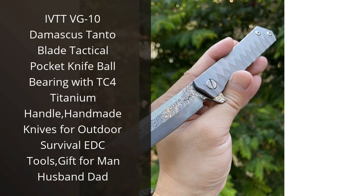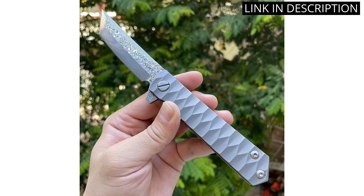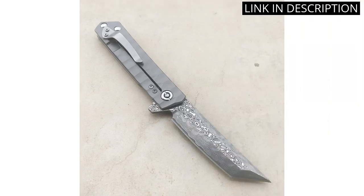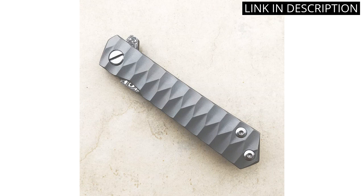I recently purchased the IVTT VG10 Damascus Tonto Blade Tactical Pocket Knife, and I couldn't be happier with my decision. The handmade knife is perfect for outdoor survival and everyday carry. The blade is sharp and durable, and the TC4 titanium handle feels sturdy in my hand. I also love that it comes with a ball bearing and fixed blade design, which adds to its versatility.